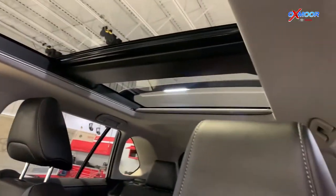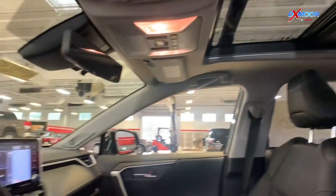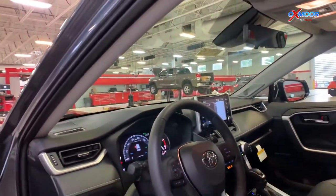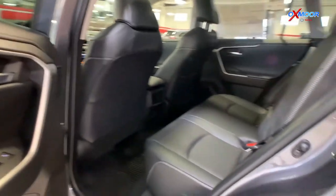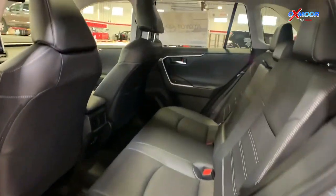The vehicle has a panoramic sunroof and the bird's eye view camera, and I'm going to show you that in a second. On the back, or the second row seating, you do have a 60-40 split.